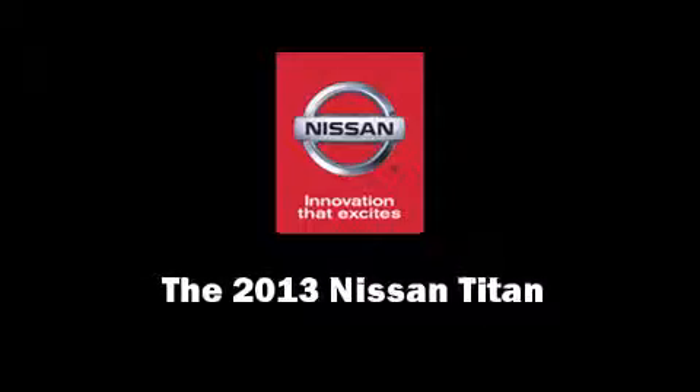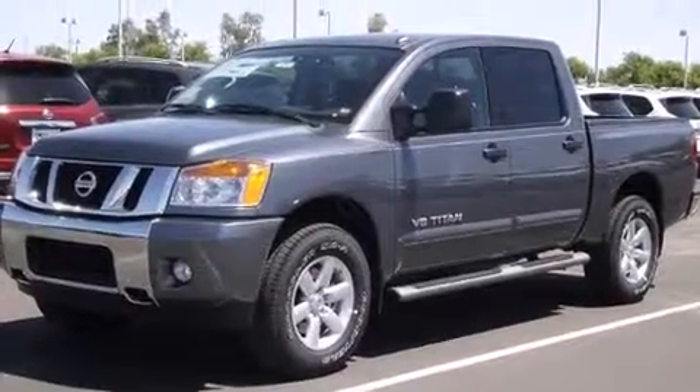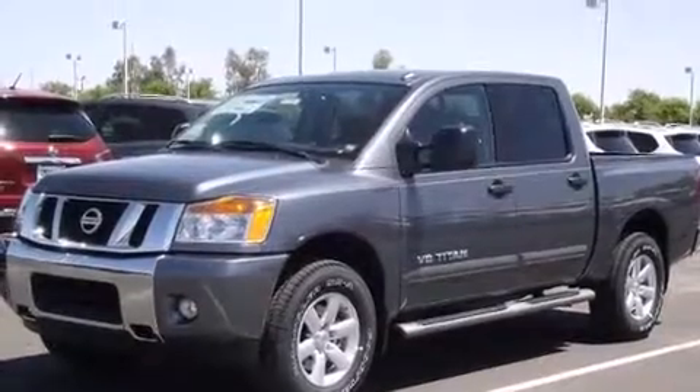You're going to love the 2013 Nissan Titan. This four-door, five-passenger truck is waiting for you to take home.